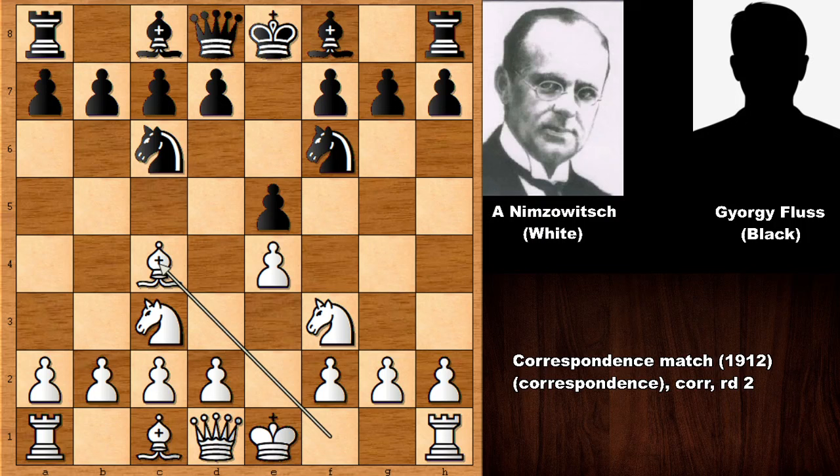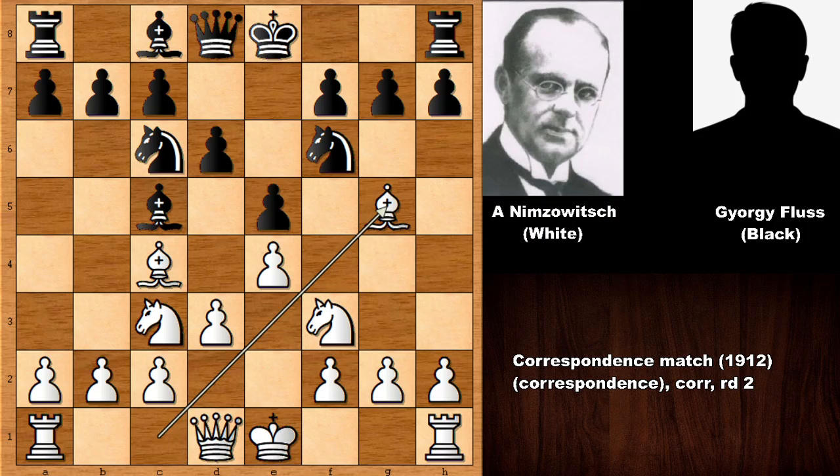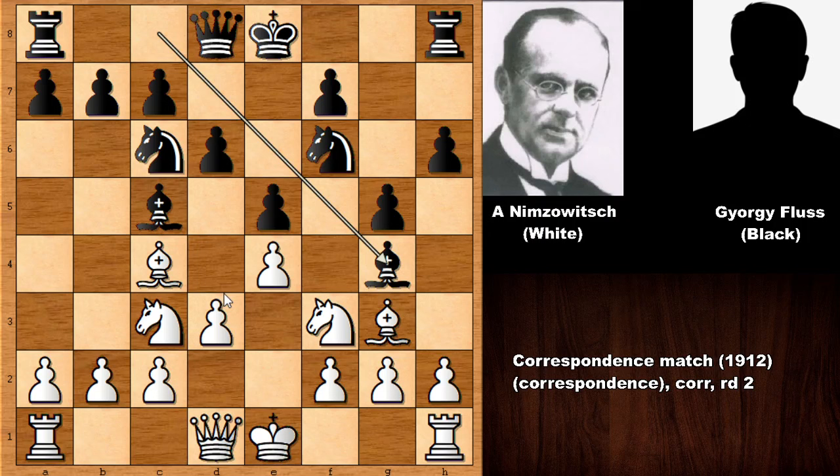We have basically a Four Knights game, the Italian variation, bishop to c5, and the game is transposing to the Giuoco Piano Canal variation. Bishop to g5 is the Canal variation, h6, bishop to h4, then g5, bishop to g3, bishop to g4, pinning the knight — very dangerous.